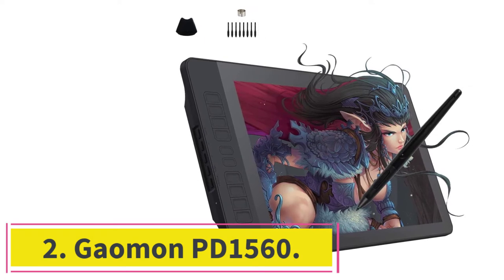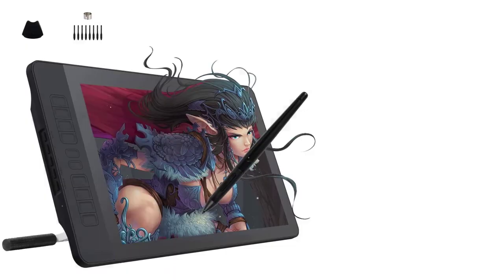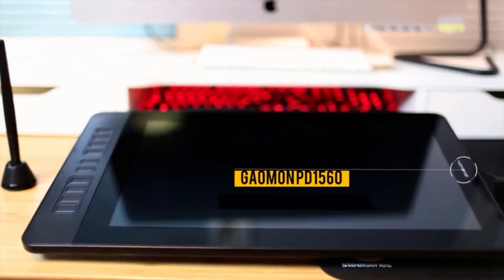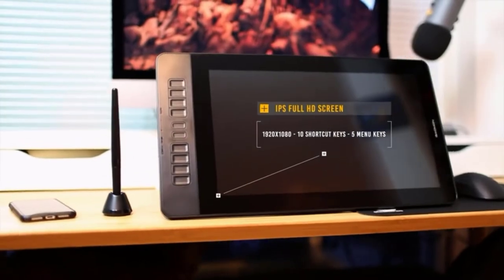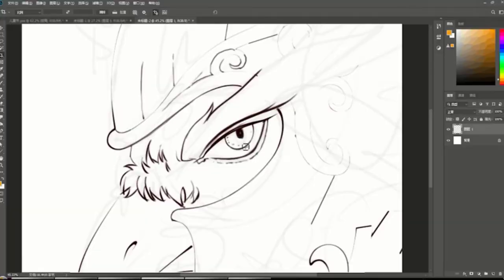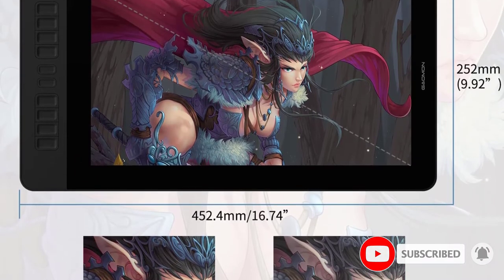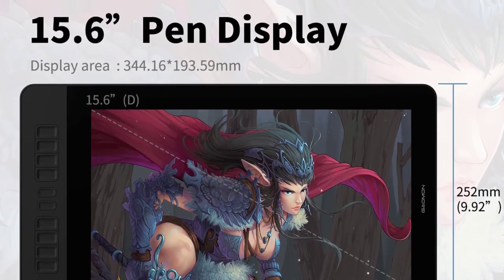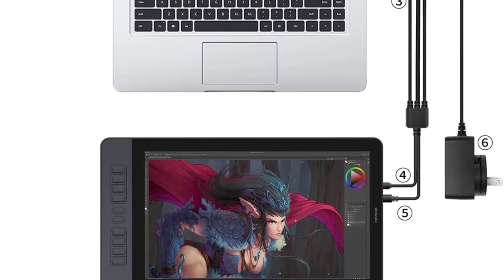At number 2: the Gaomon PD 1560. The Gaomon PD 1560 boasts a big, bright, 15.6-inch display with a 1920x1080 resolution. In some ways it rivals the Wacom options, but because it doesn't feature a touch wheel or flashy multi-touch, we think it's a more suitable rival with our top pick from XP-Pen. Because of the 72% color gamut accuracy and the 8,192 levels of pressure sensitivity from the active pen, it really does have many of the features of the Artist 12. What makes it different is that it offers 10 assignable function keys lined up in a column on the left edge of the device, which is more than the Artist 12.